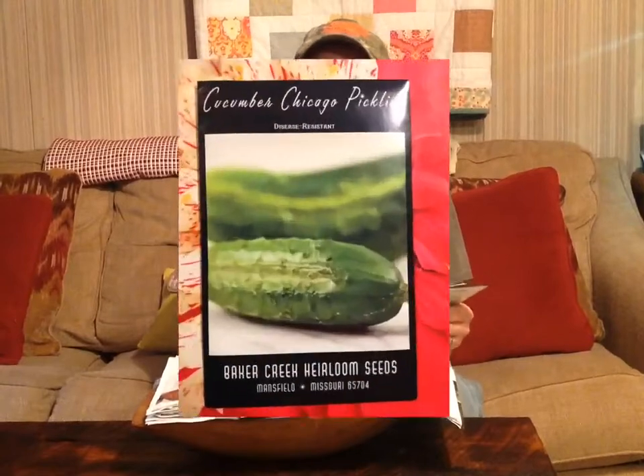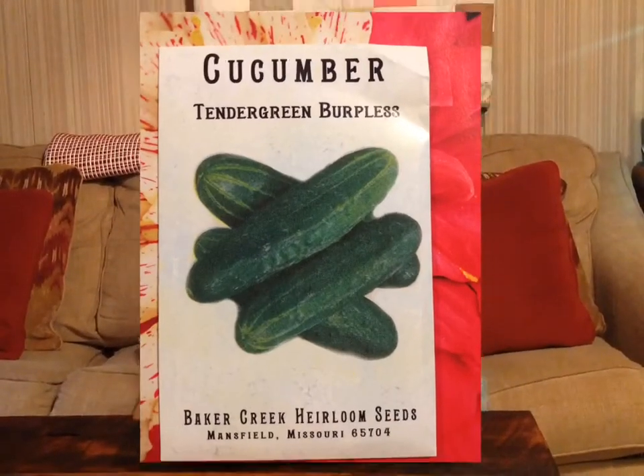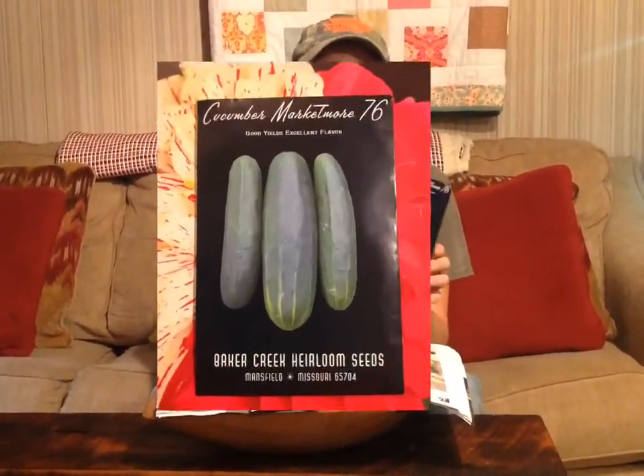Here we have three kinds of cucumbers. We have Chicago Pickling cucumbers — I've always grew these, and I really like making pickles with them because if you pick them every day, you get a lot of nice little whole pickles. Here we have Tender Green Burpless, and I really love these — they don't have any acid in them and they're really good for eating raw or in a salad. And these are Marketmore 76, similar to a Straight Eight but I like these better — it seems like they don't get as bitter as quick.